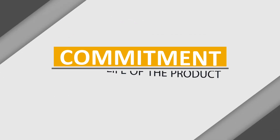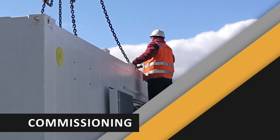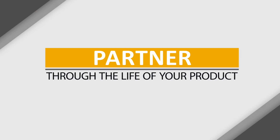We're committed to our customers for the life of their product — from development, through installation, commissioning, operation, and service. Kinsley is your partner for the life of your power plant.